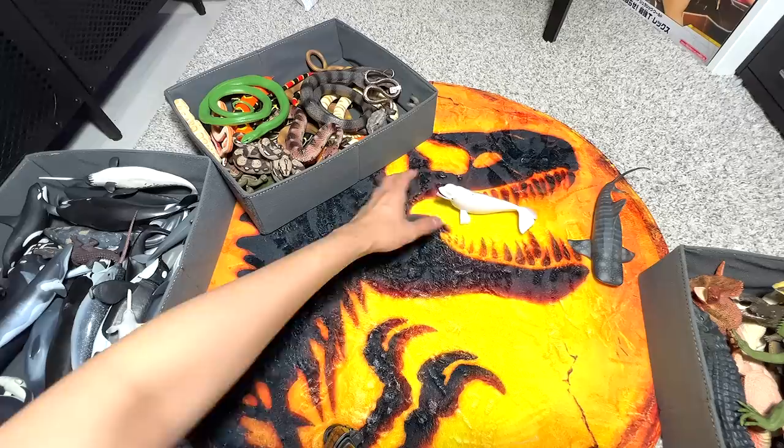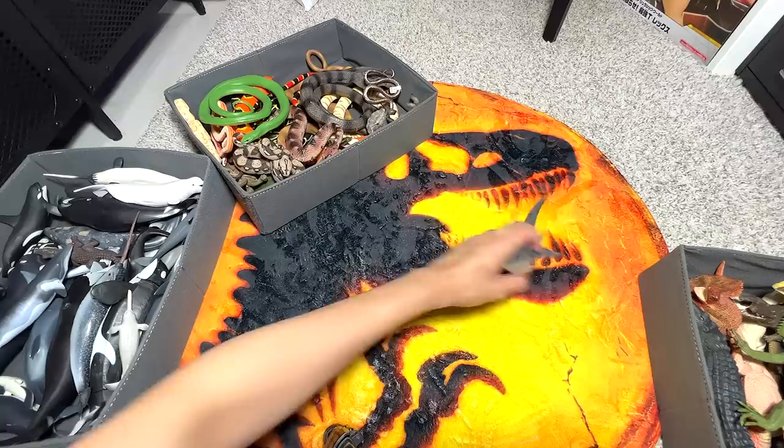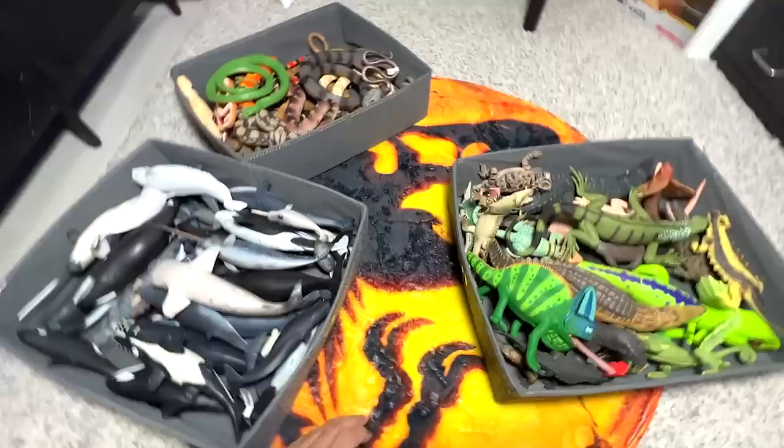Two last figures: a beluga whale, another one. And a whale shark — nice one. So I've basically shown you guys three different boxes of animals: sea animals right here and reptiles. There will be more sea animals coming out, so stay tuned. Make sure you subscribe, and I'll see you guys in the next one. Goodbye!